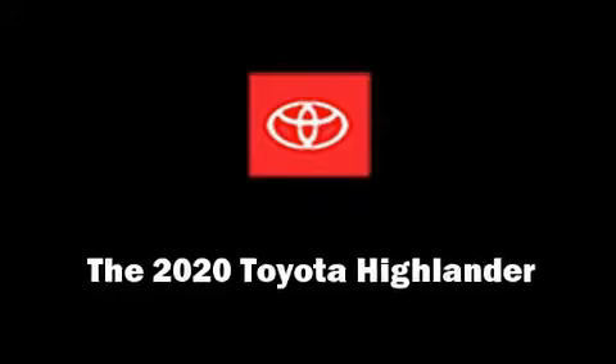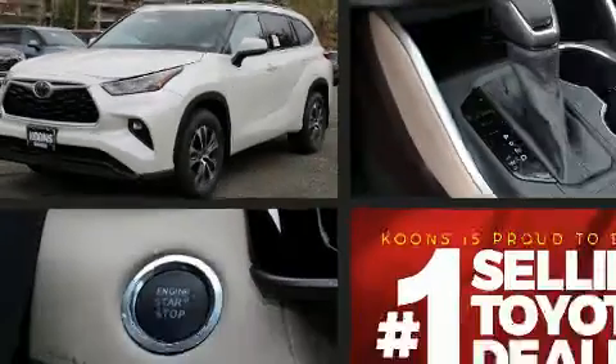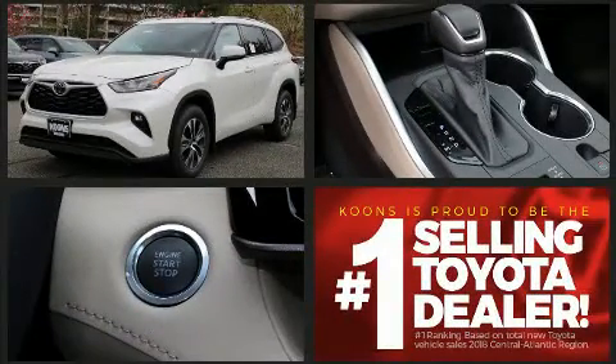Get excited about the 2020 Toyota Highlander. Smooth gear shifts are achieved thanks to the 3.5-liter six-cylinder engine, and for added security, Dynamic Stability Control supplements the drivetrain.